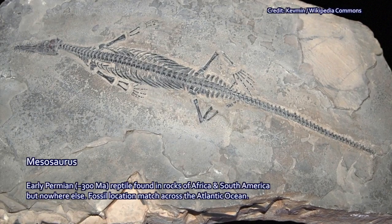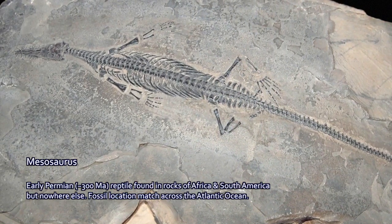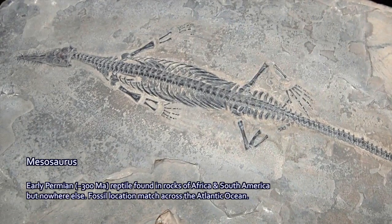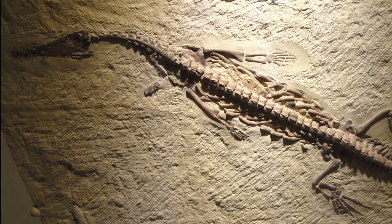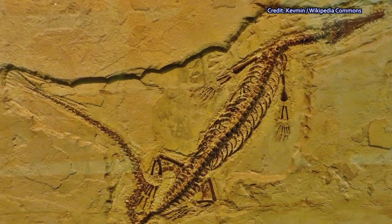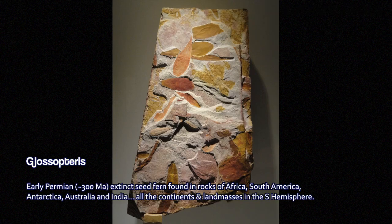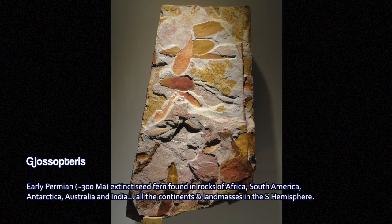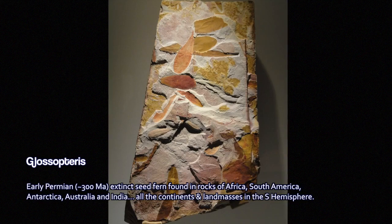These fossils are of a reptile called Mesosaurus, which lived during the early Permian period, about 300 million years ago. These fossils show the species in rocks that are found both in eastern South America and in western Africa. In fact, the sediments themselves, as rocks, looked very similar to each other, laid down in the same kind of depositional environment. They appeared to contain exactly the same kind of animal life. And there were plant fossils like Glossopterus, a kind of extinct seed fern, whose fossils are found across South America and Africa, as well as Antarctica, Australia, and India — all continents of the southern hemisphere.